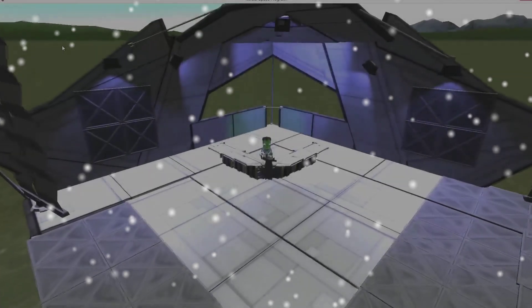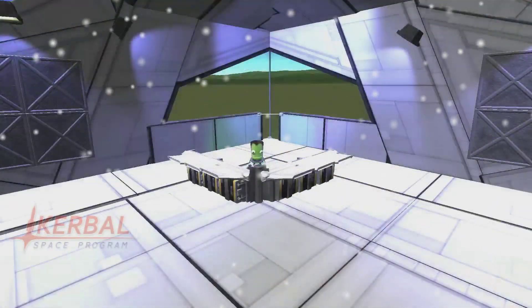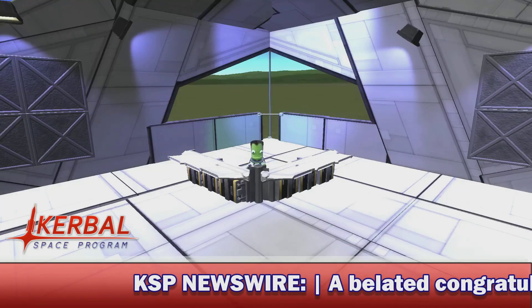Reporting live from the Kerbal Space Centre, it's your host Jin Lee Kerman! Good morning, evening, afternoon my fellow Kerbernauts — my name is Jin Lee Kerman, welcome back to this week's KSP News Show.